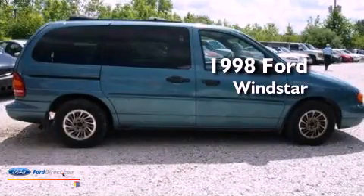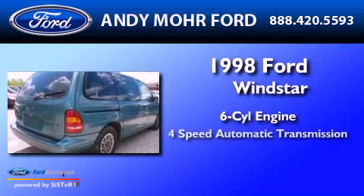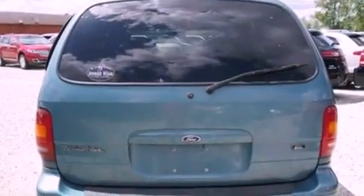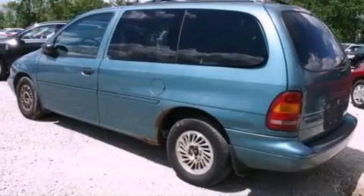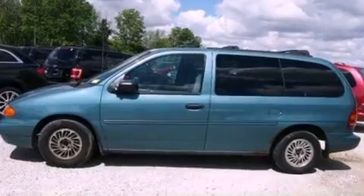This is a 1998 Ford Windstar. It has a six-cylinder engine and a four-speed automatic transmission. Features include 12-volt power outlets, privacy glass, an anti-lock braking system, a passenger-side airbag, and power steering.